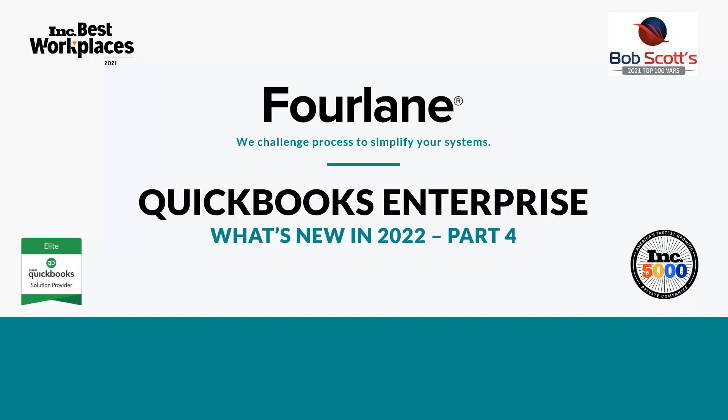This entire series has been very heavily focused around e-commerce, retail, wholesale distribution, and anything with inventory — which could include construction and non-profits. We do a lot of focus around inventory. Understanding how the software works is half the battle in making sure we're getting the most out of our QuickBooks Enterprise software.